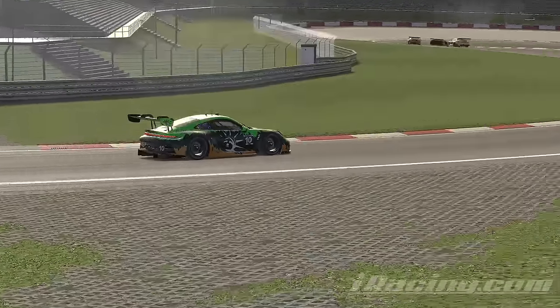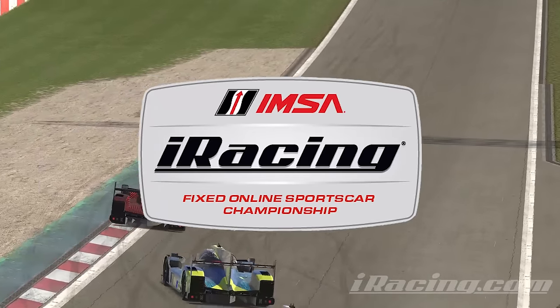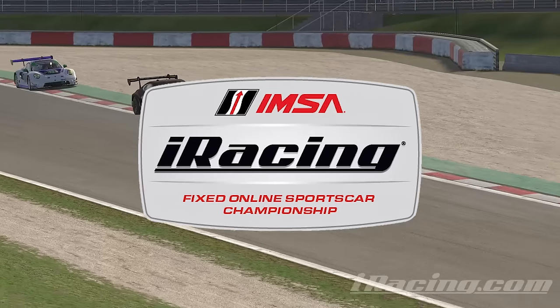Oh man, this race is going to be cursed. Today we are back in iRacing, specifically a series called the IMSA fixed series, which is a series where every car has a fixed setup it has to run on, to try and keep it fair.